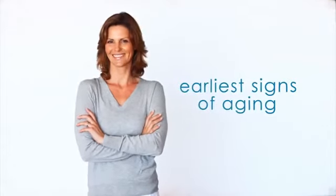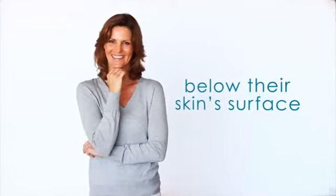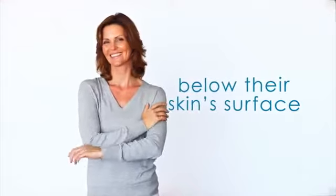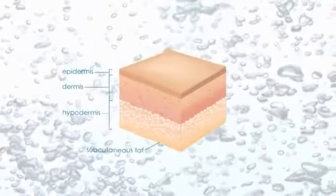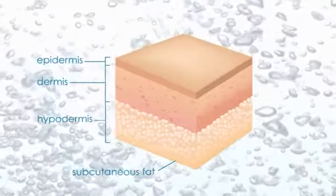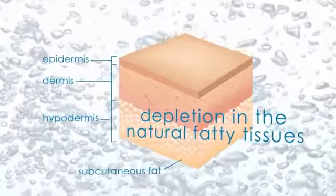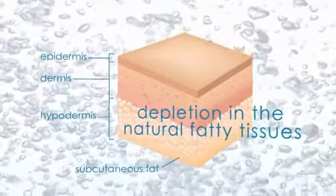For most people, the earliest signs of aging are written clearly across their face, but many important changes are actually taking place below their skin surface and in the deeper dermal layers. In addition to reduced collagen production and decreased skin elasticity, there's also depletion in the natural fatty tissue that helps define the youthful contours of the face.